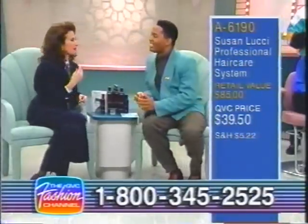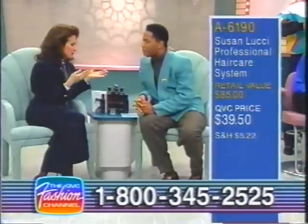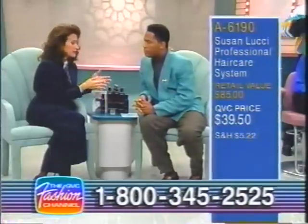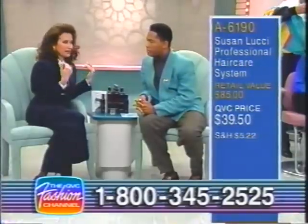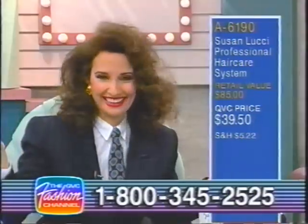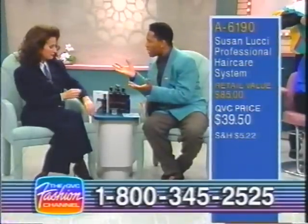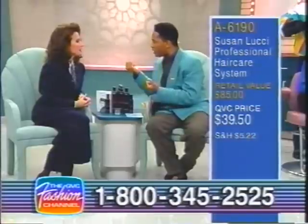A lot of people think they can't have shiny hair, soft hair, and hair with a lot of body. But because there are no animal derivatives in the products, there is nothing to weigh your hair down. The particular combination of botanicals just keeps putting health back into your hair, and therefore your hair just bounces up for joy because it's healthy. Hallelujah hair.